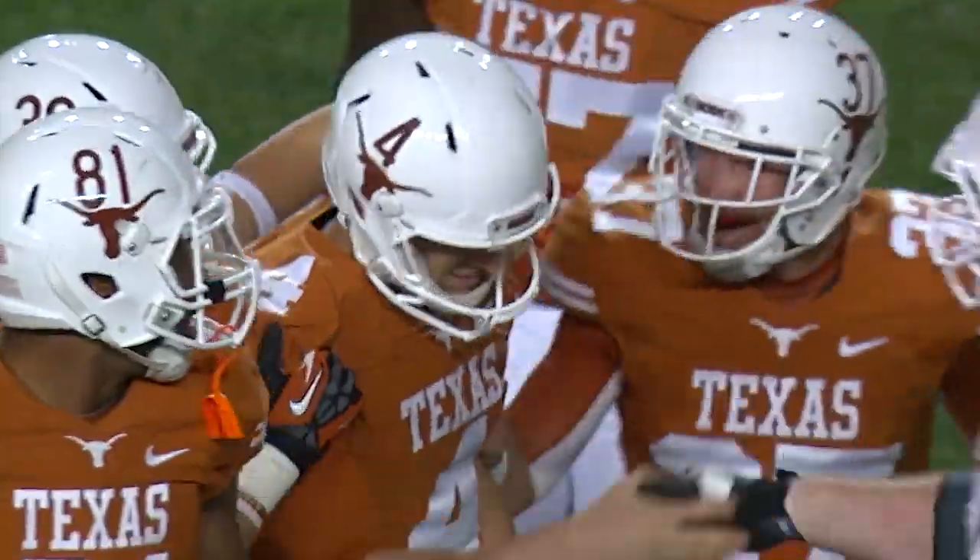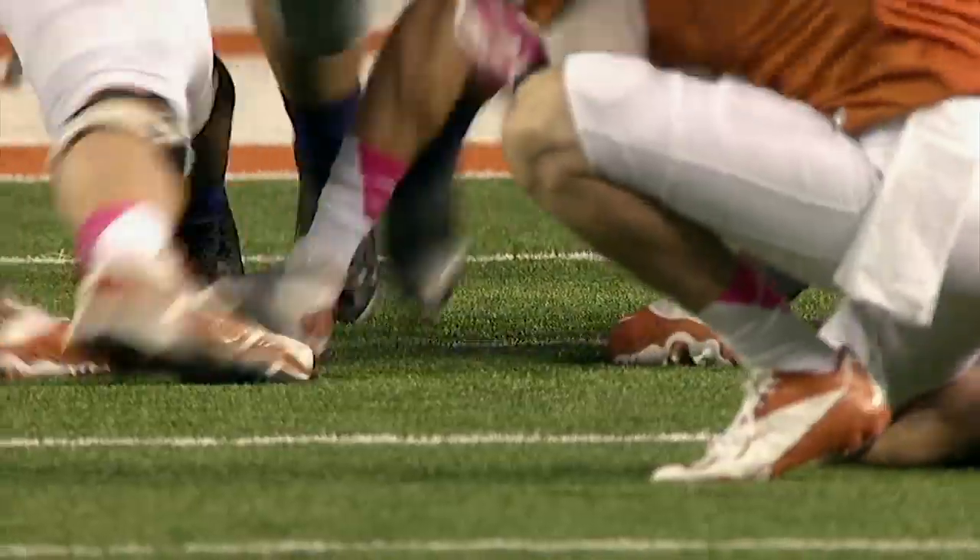49-yard field goal on its way, and it is good! Farrah comes through again!